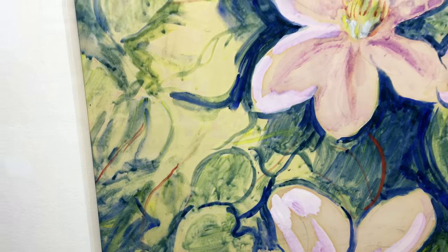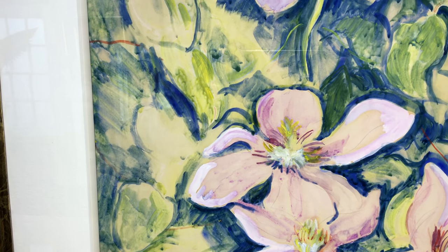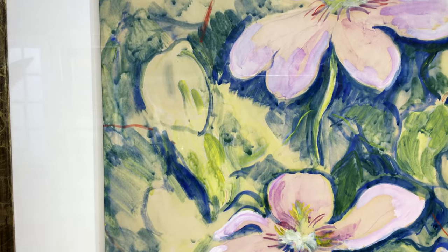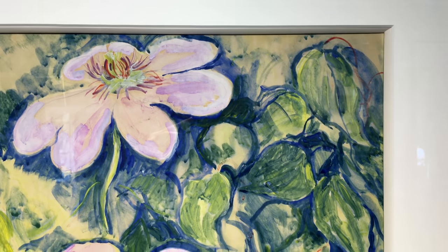If you would like to buy this picture or just want more information, please contact me via email or call me, Craig Matthews, on 07964 217 285.